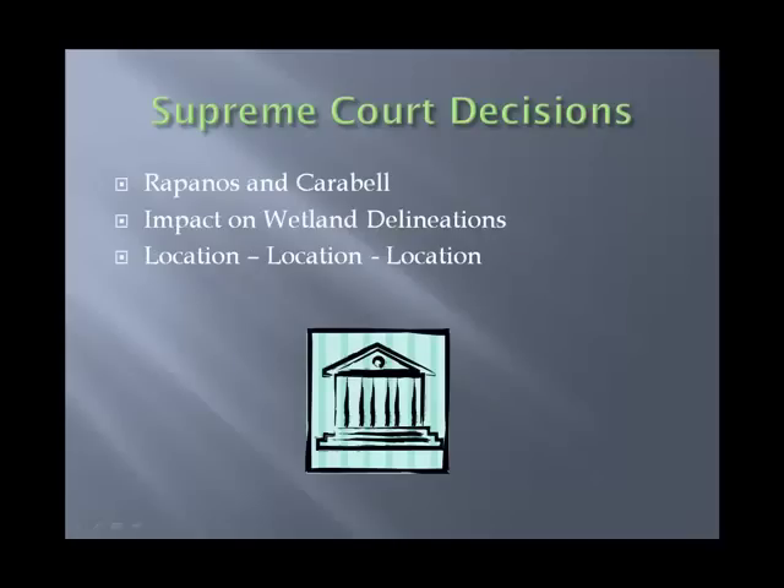We then cover the Supreme Court and its implications on the wetland delineation business. The Rapanos and Carabell court case was the most infamous one, and it has significant impacts on jurisdictional aspects of wetland delineations. While a wetland may be a wetland, it may not necessarily be jurisdictional — a lot of it is based upon location, location, location. We do cover a lot of the issues related to the Supreme Court.